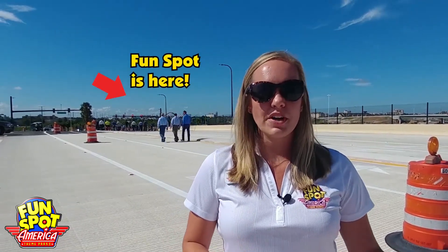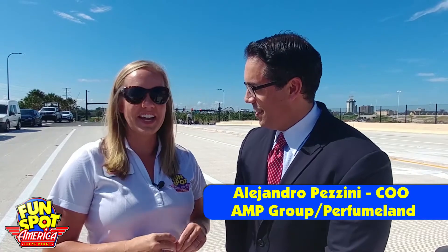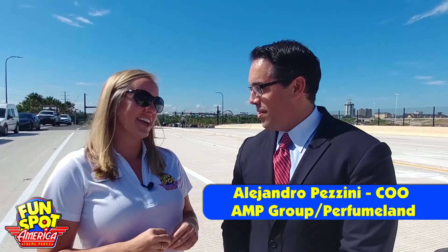We have some really exciting news for you guys. You may have heard about this little project called the I-4 Ultimate Project. This marks the very first portion that has been opened on the Ultimate I-4 Project, and it impacts us the most. This will now be your fastest way to have fun. We have Alejandro Cazzini right here — he's going to tell us why he's excited about this grand new shortcut.